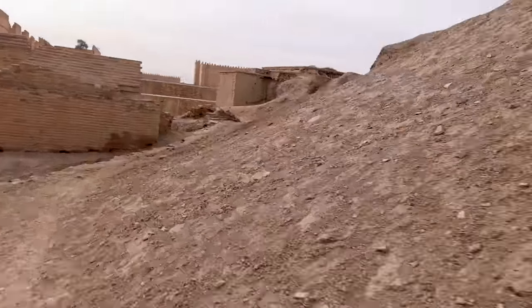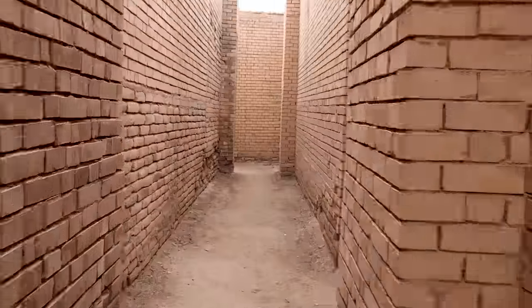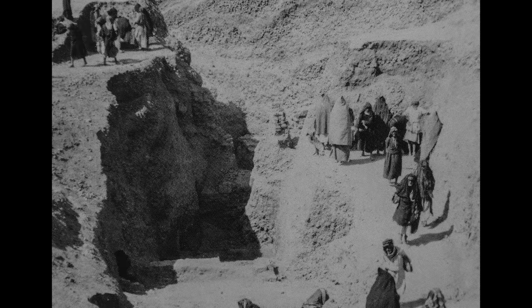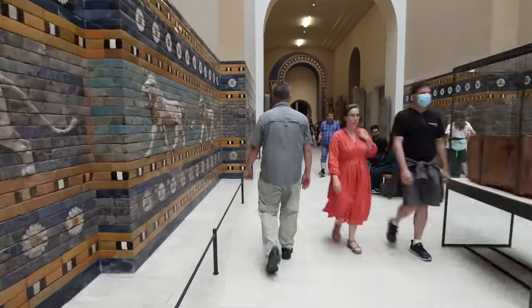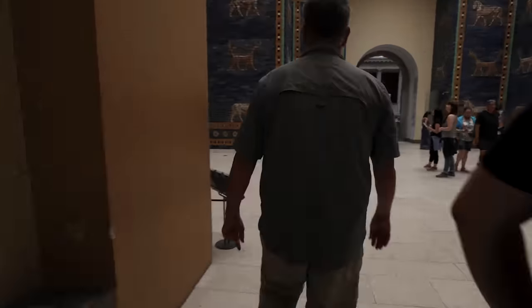Of all the discoveries made in the excavations of Babylon, there is one that stands out in its significance. When I got to Babylon in my exploration, I went to a particular place that intrigued me — not because of what it looked like, but because of the discovery made there, and the profoundness of how it fits together with the Bible. Here at the Pergamon Museum in Berlin is the Ishtar Gate on display.